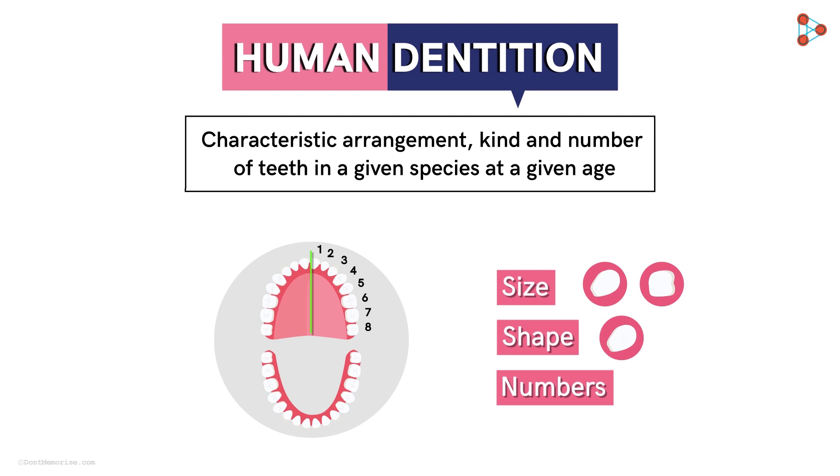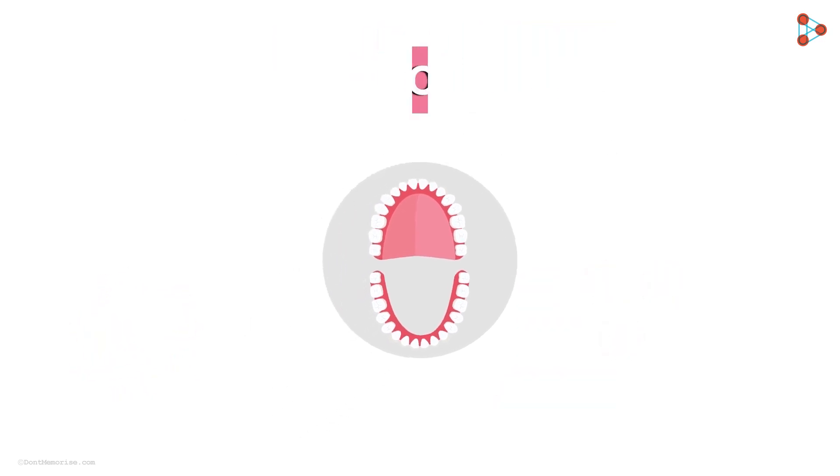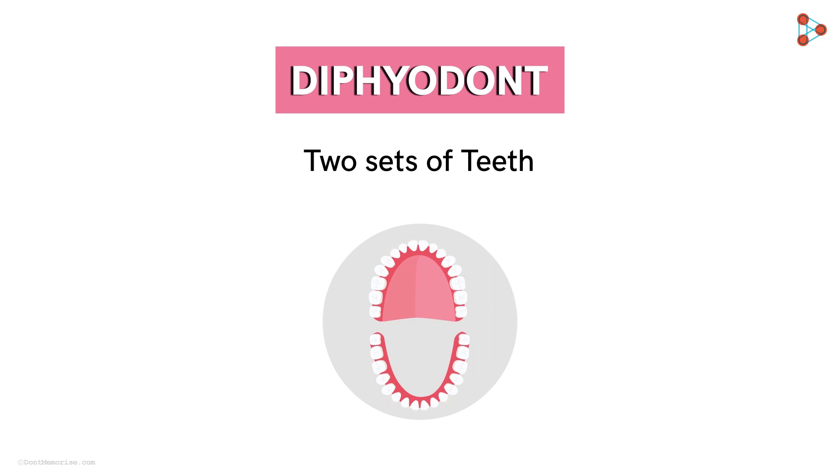Can you tell me how many teeth do we humans have? The instant answer we give is 32, but is that really the case with all? Let us find that out. Humans, like other mammals, are diphyodont. Diphyodont in simple words means having two sets of teeth.